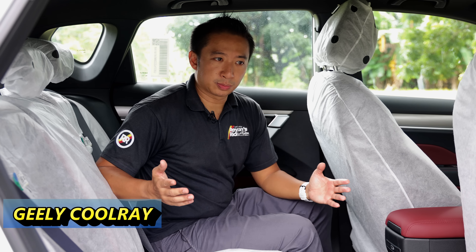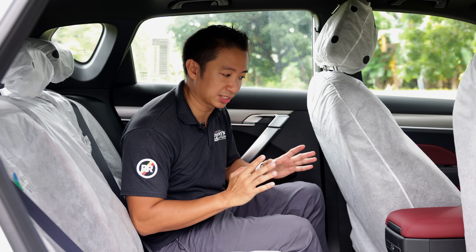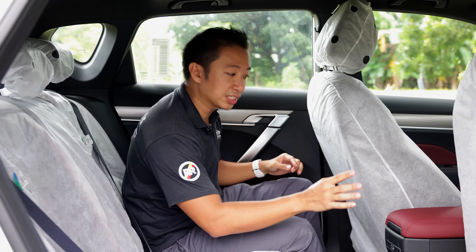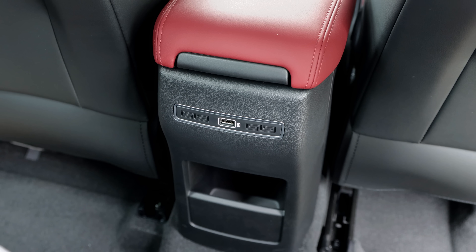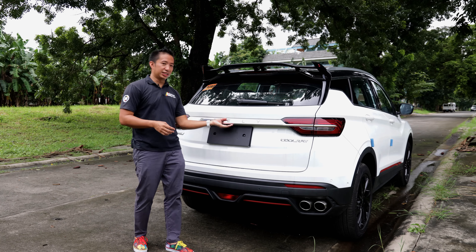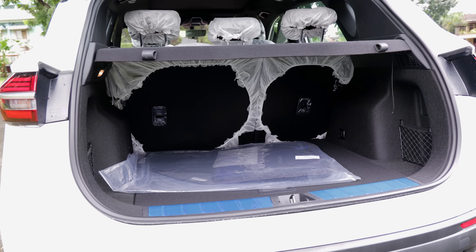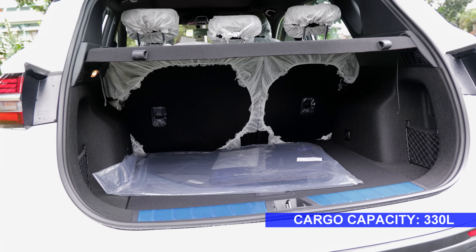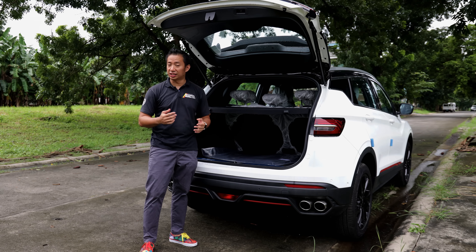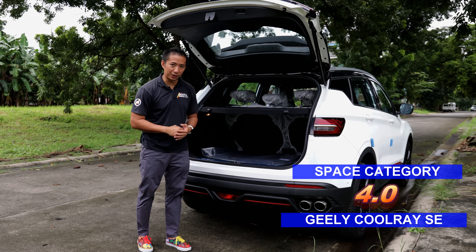The Jilly Coolray Sport's backseat is a tad bit tighter than the one in the Chang'an CS35 Plus Luxe. It also has fewer amenities because the Coolray Sport SE does not get rear AC vents — it only gets a solo USB charge port. The Jilly Coolray Sport SE takes another hit with its actual cargo capacity, as the Coolray can only muster 330 liters of cargo space. As such, the Jilly Coolray Sport SE can only take 4 points in the space category.